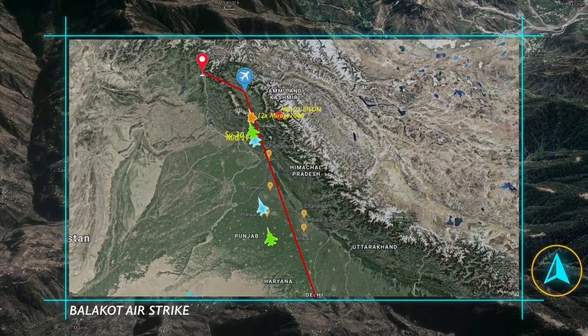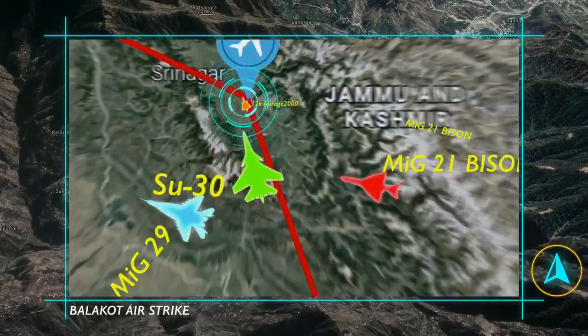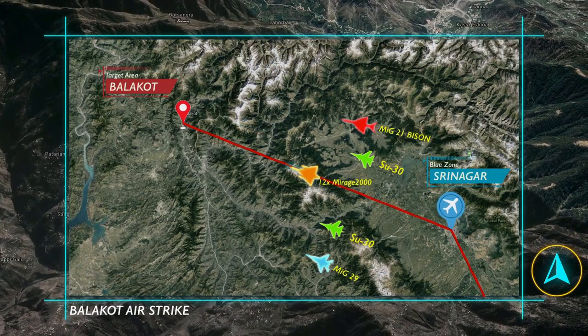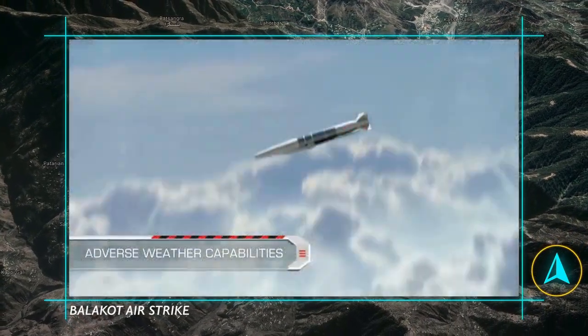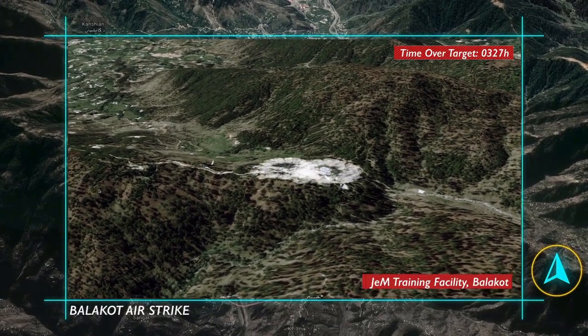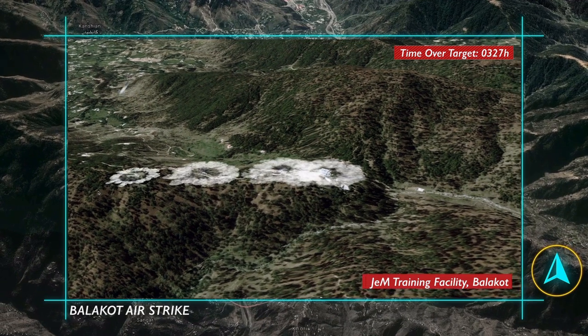In February 2019, the Indian Air Force struck a terrorist training camp in Balakot in Pakistan, eliminating over 200 terrorists and their trainers in a pre-dawn precision strike attack.